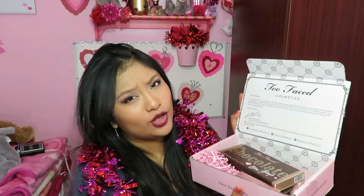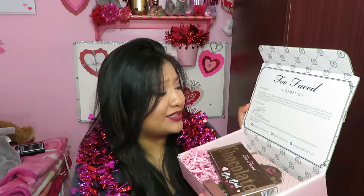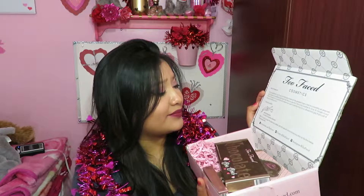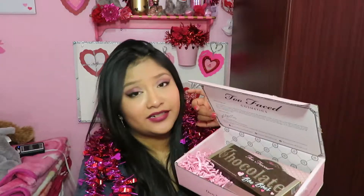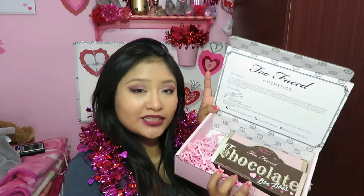It says 'Too Faced Cosmetics: Hello Gorgeous — who doesn't love reading that?' and 'Your Pretty,' with Gerard Bandino, founder and creative director, and his social links. Have you guys seen him? He looks so fetch — like the new color in the Bonbons palette called 'Fetch.' I'll link the channel down below if you're interested.